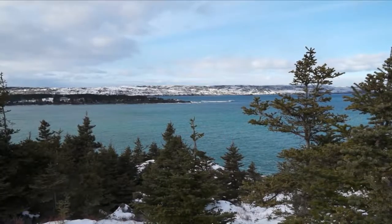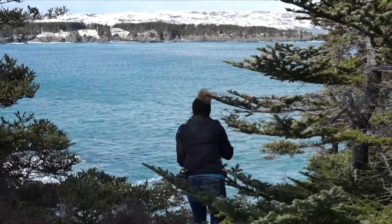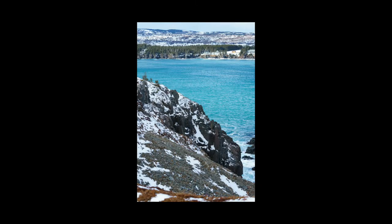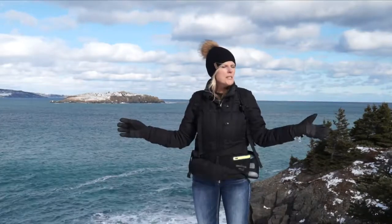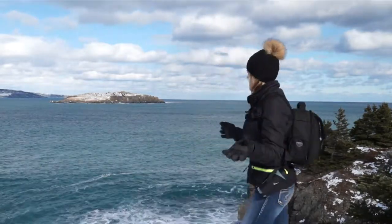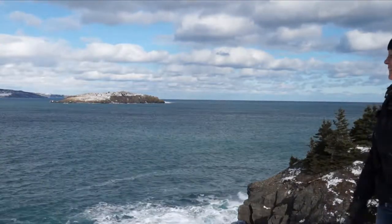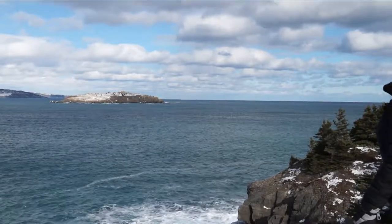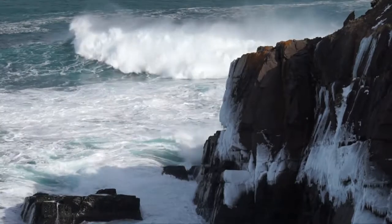Oh my darling, how beautiful is that? We just walked down the path just a little ways and it opened up to this clearing — look at the view. It's just breathtaking. That is Carboneer Island in the background over there. Woo! Look at the waves!